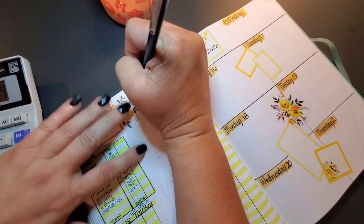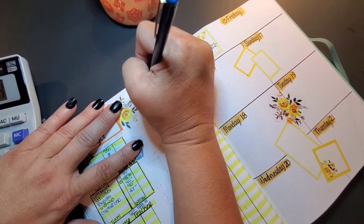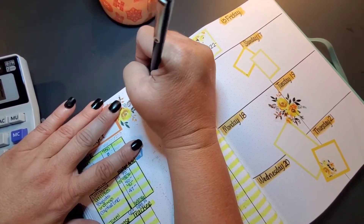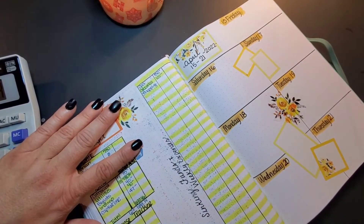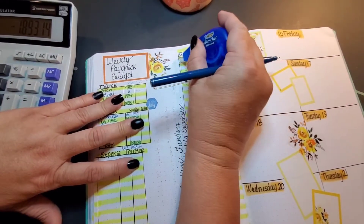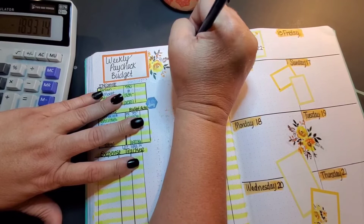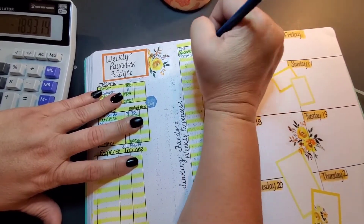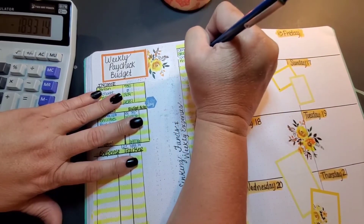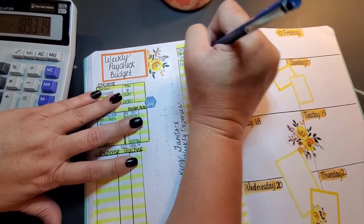Our weekly expenses: gas, we're going to do the traditional $150. Groceries, we will do $100 — that's spending, sorry about that. Spending is $30, and miscellaneous is going to get $5. Dining out is $75.